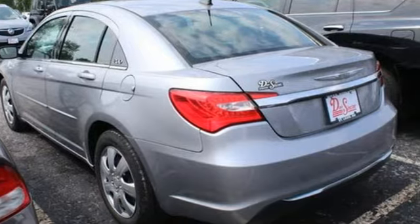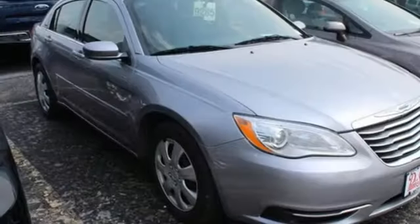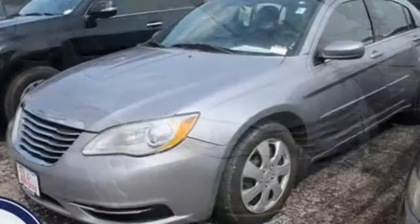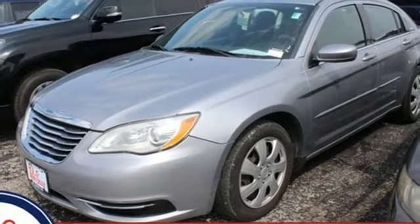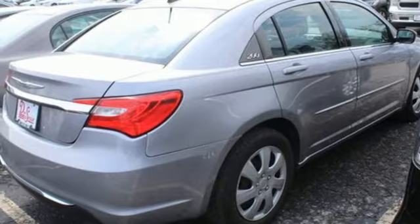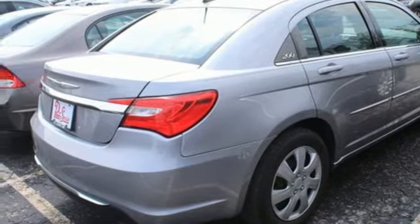It's well equipped with the features you need: auxiliary audio input, multifunction steering wheel, manual tilting steering column, power heated mirrors, manual telescoping steering column, V6 engine, gas pressurized shocks, and AM-FM stereo radio.